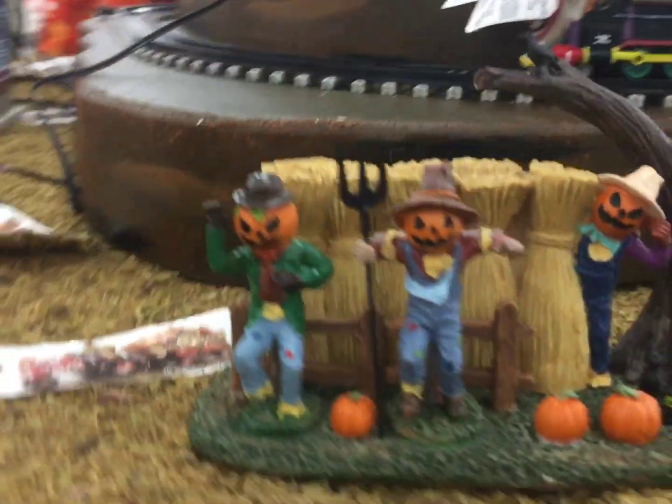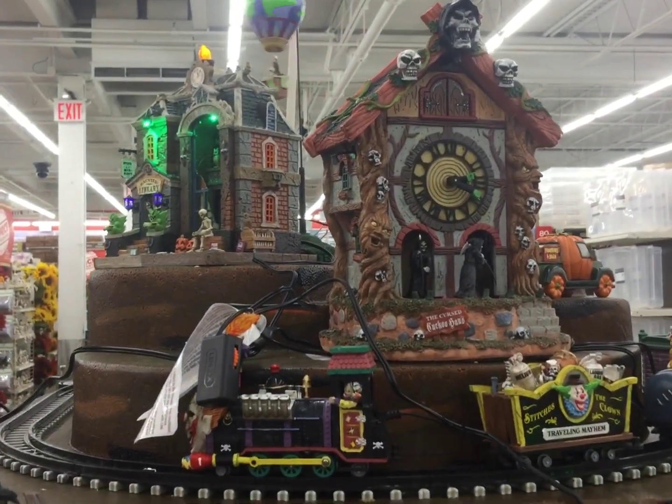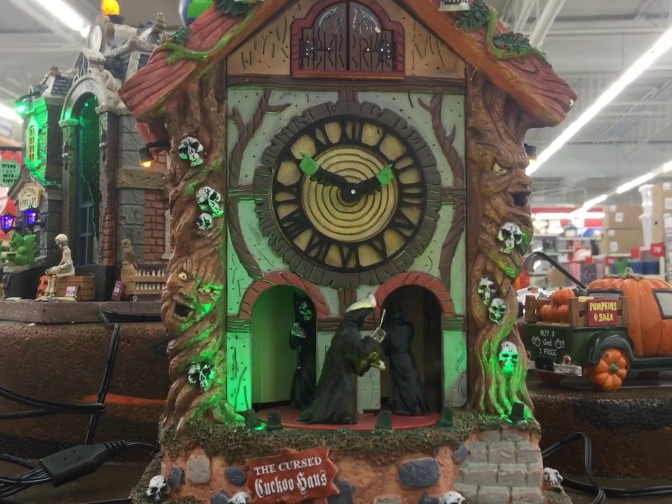I also have a little clown train here. I don't know if it's working — it doesn't look like it's working. Does this one do anything? Okay. Very cool.